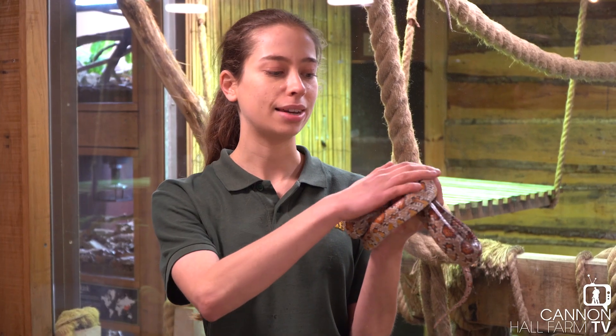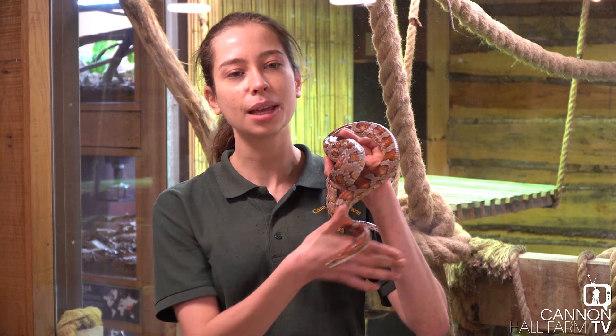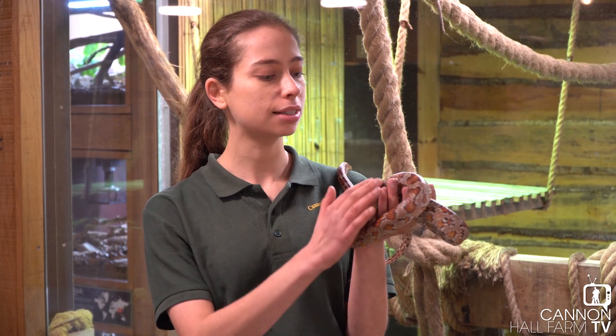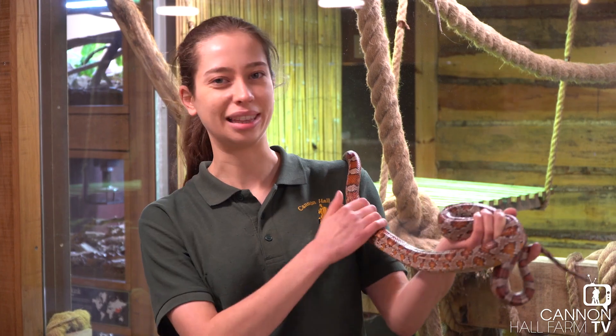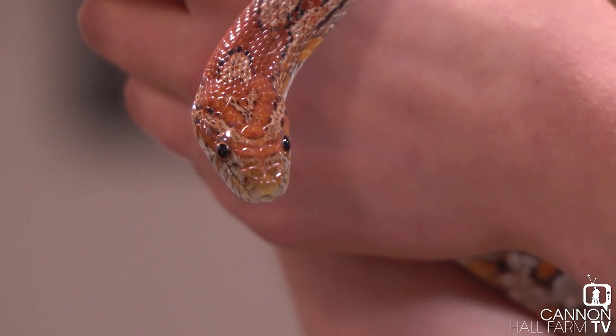Another myth out there is that snakes are slimy. They're not. I think this comes from people thinking of things like toads and other amphibians, which can feel slimy to touch. But reptiles like snakes are just kind of dry and soft — they just feel really nice. If you've ever touched one, you'll know what I'm saying.